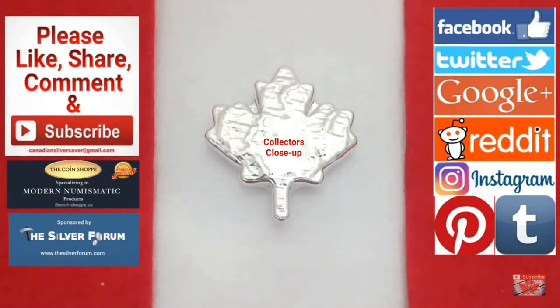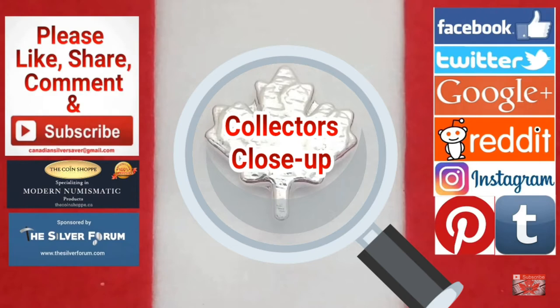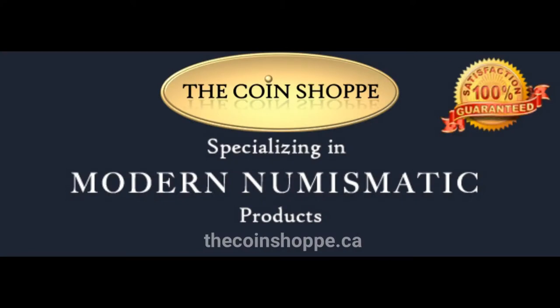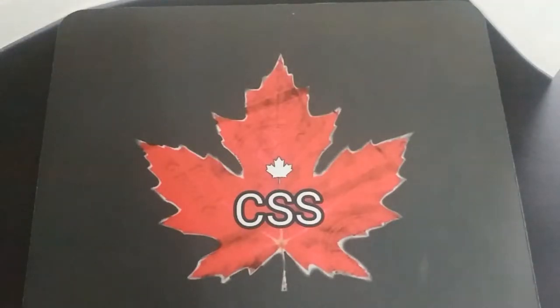Welcome back everybody, Canadian Silver Saver here, and today I've got another exciting episode of Collectors Close-Up. Thank you so much for watching — I really appreciate all the support, and a very special thank you to the coinshop.ca for their support and allowing me to feature some of their awesome products. Earlier in the week on my Silver Hunt Sunday I featured the Spider-Man bullion coin, and I picked up the Spider-Man Homecoming box set. Now is the appropriate time to show it, so let's get right to it.